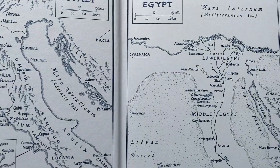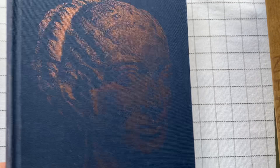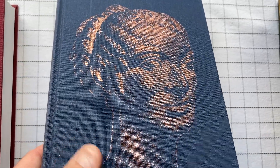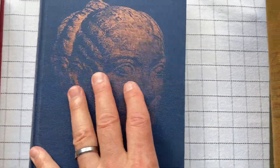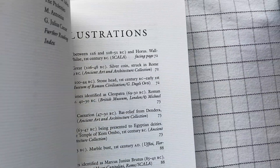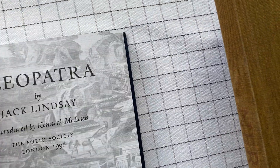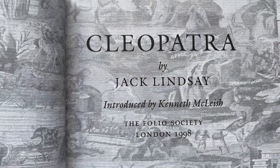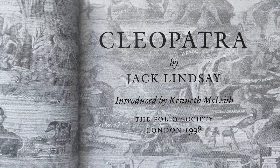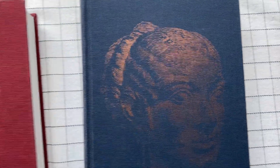Here we have Cleopatra. Some people are surprised that she doesn't look Egyptian, but she really came from Alexander the Great's blood — Greek, Macedonian kind of thing. Written by Jack Lindsay, with the same person introducing it.